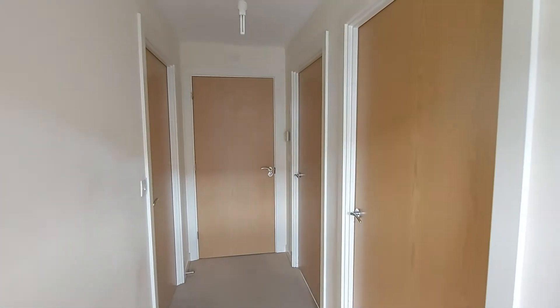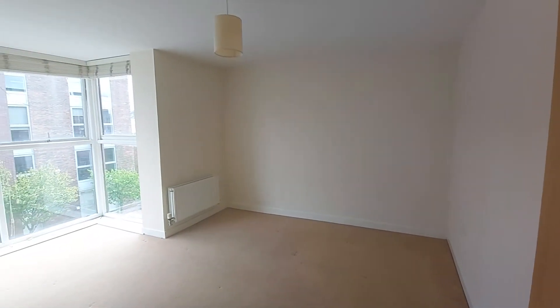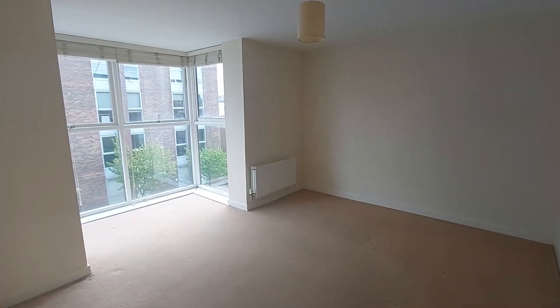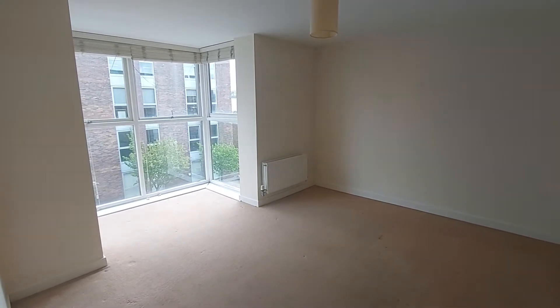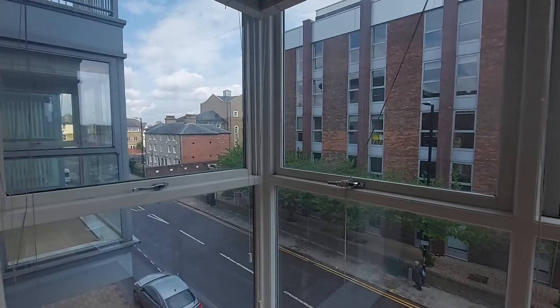Upon immediate entrance to this room, you will immediately notice just how bright this room is. That is due to the window extension. As you can see, the window extension is square in shape and lets in plenty of natural light throughout those large panes of glass. I'll show you the view — as you can see here, it's overlooking the road.